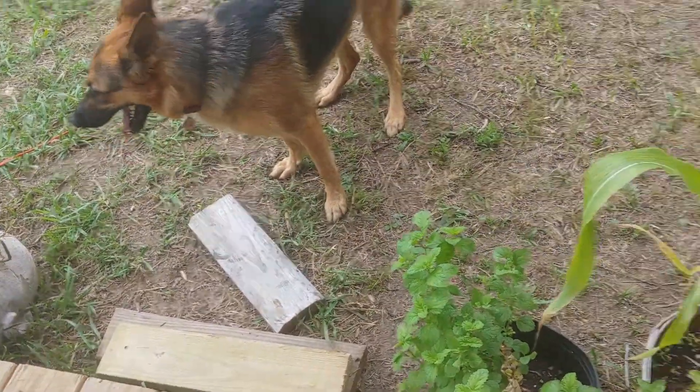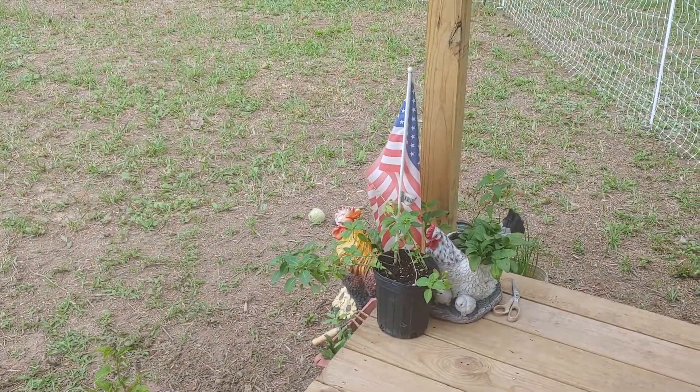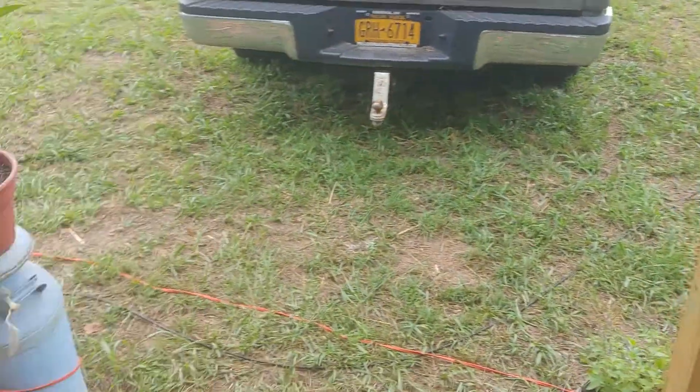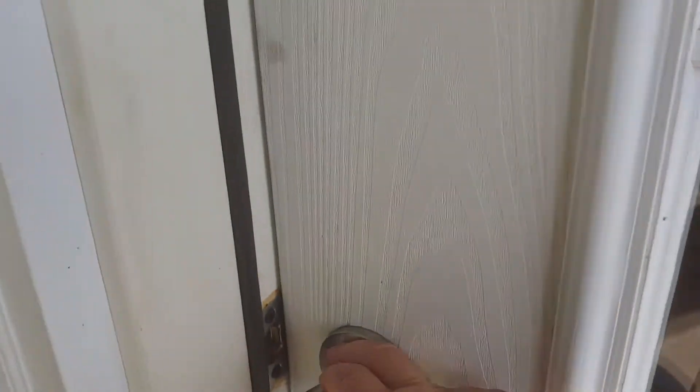Brenda here — welcome, friends and family of the Pop-Up Homestead! I thought you might want to see what the inside of our new cottage looks like with some stuff in it. I know you're excited about it because I am. All right, here we go, let's take a look.